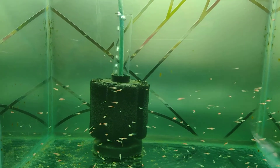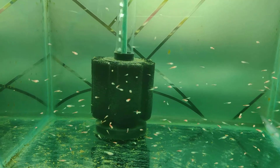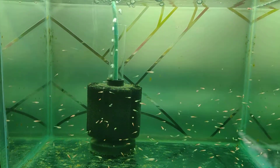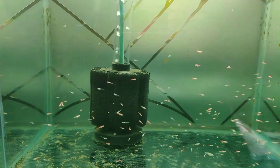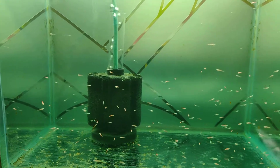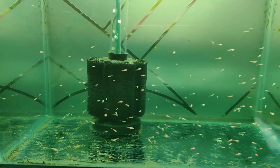I do a 50 to 60 percent water change every three days now, and so far so good. I've also added a little bit of methylene blue and some other medication to prevent fungal growth.